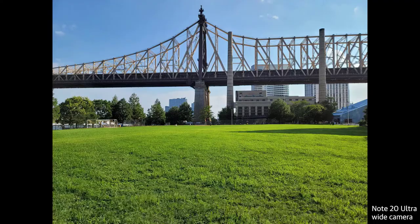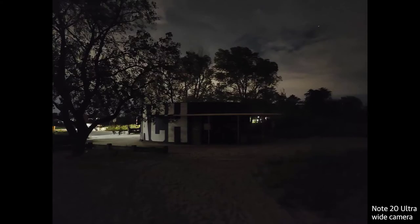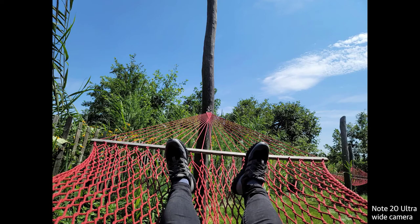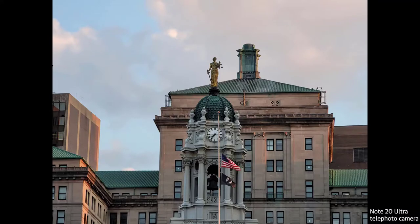The main problem is that when you place the Note 20 Ultra on a flat surface and start writing or navigating with the S Pen, the phone actually rocks — due to the camera bump. This also makes mobile payments a little awkward. My pro tip since the S10: enroll your dominant thumb twice, your other thumb once, and your dominant index finger once — giving you four fingerprint profiles to work with.